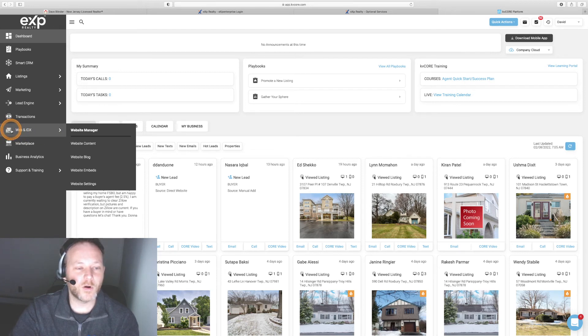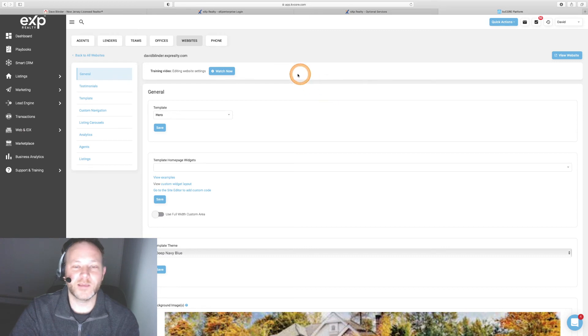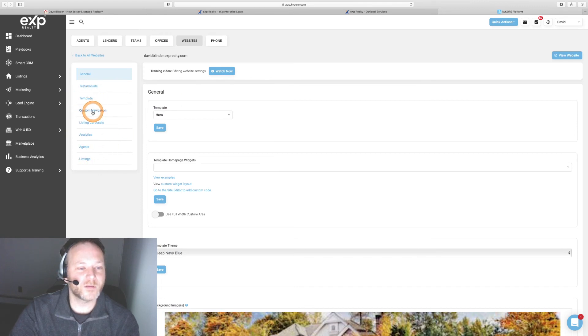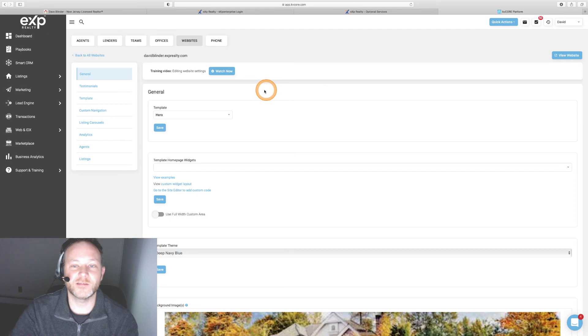This is also where you'll go to customize your website once it's up and running — that's under Web and IDX in the website settings on the KV Core back end. I find these best accessed through desktop or tablet. KV Core does have a mobile app, which is very handy, but you don't get the full version of the website settings through the app. There are many ways to customize your website and make it your own under website content and website settings.